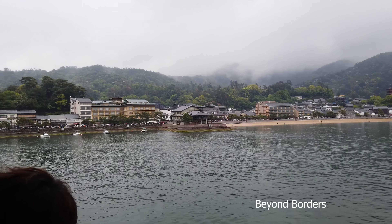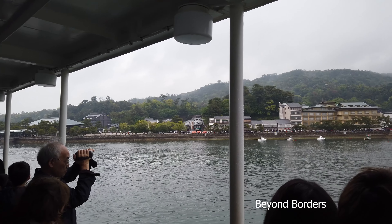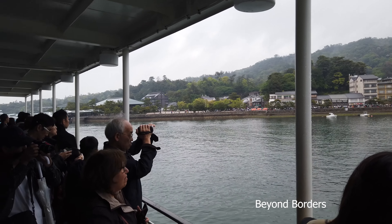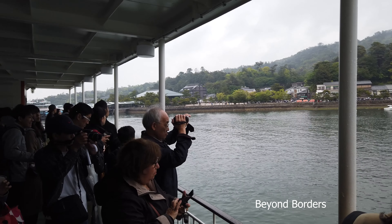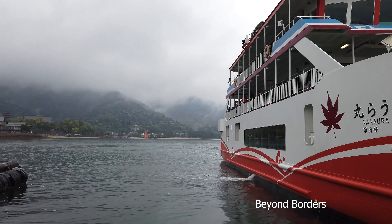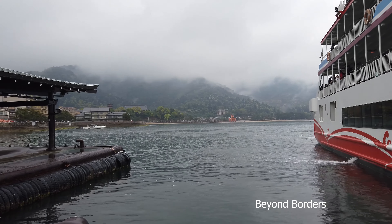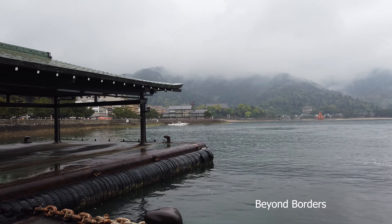There are a few temples on the island and the Daishoin Temple is the main temple behind Itsukushima Shrine. The Torii Gate is the main attraction visible from the ferry and also from right next to it. It has become a famous photo-shooting destination in Japan.